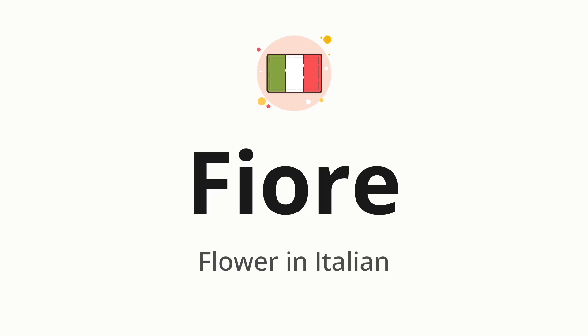Let's say it all together. Fiori. One more time. Fiori.